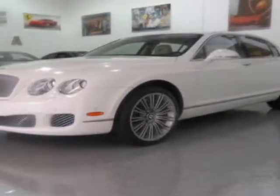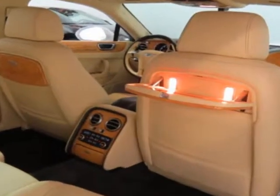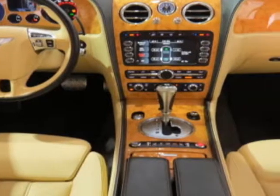Look at this 2011 Bentley Continental Flying Spur. This Continental Flying Spur has just under 39,500 miles. For your protection, a service contract is available.